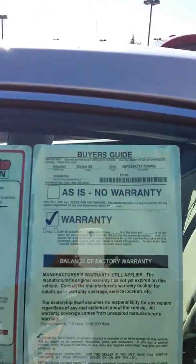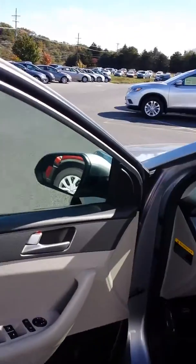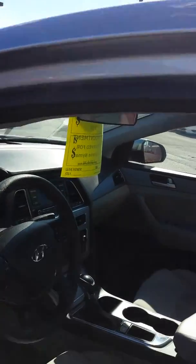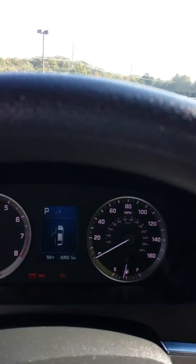As you can see here — power windows, locks and mirrors. Bluetooth, stereo, AM, FM, CD. It looks like here Stephanie it has around 43,502 miles.